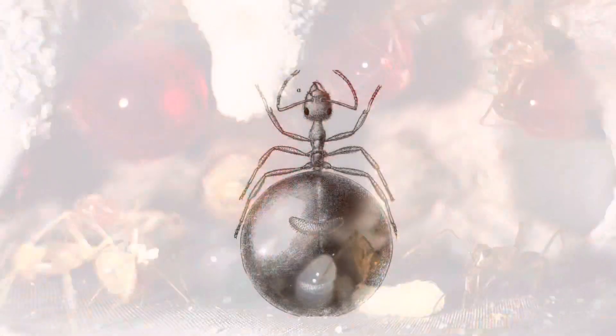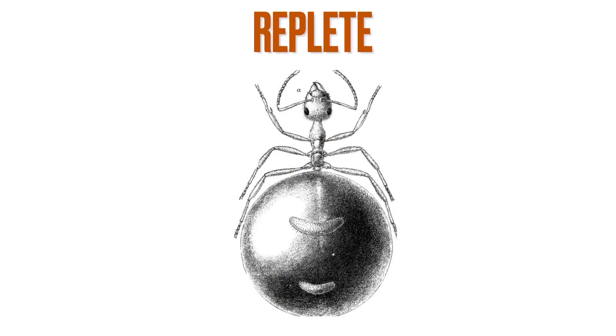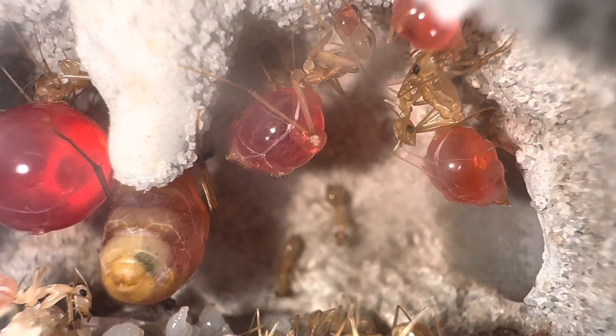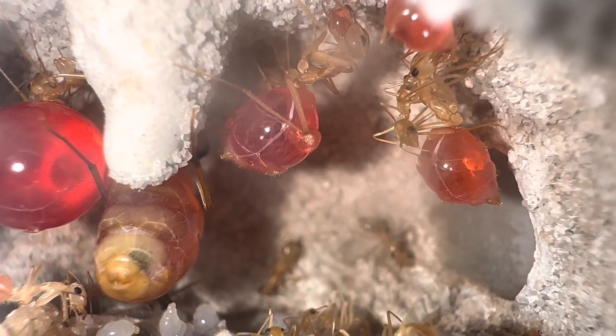The largest workers of this species are chosen to become something called a replete. When a freshly-eclosed worker is chosen to become a replete, they are gorged with carbohydrates, water, or protein until their gaster expands, sometimes to the size of a grape.